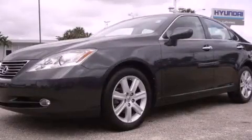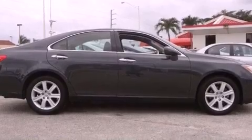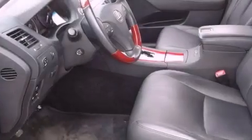This is a 2008 Lexus ES350, a drive-in shape that provides endless luxury. It features a six-cylinder engine and an automatic transmission.